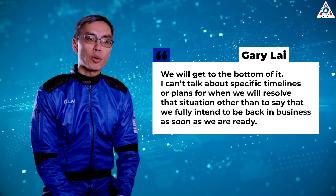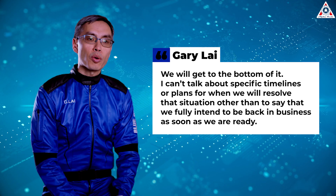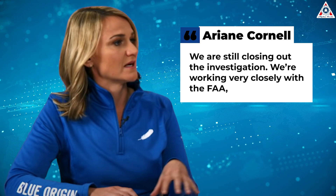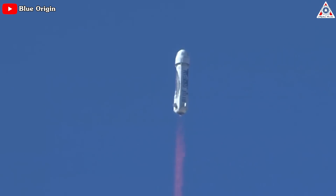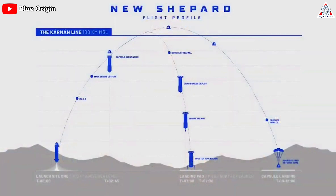Gary Lai, chief architect of New Shepard at Blue Origin, said at a suborbital research conference on February 28th: 'We will get to the bottom of it. I can't talk about specific timelines or plans for when we will resolve that situation, other than to say that we fully intend to be back in business as soon as we are ready. We are still closing out the investigation.' Ariane Cornell, vice president of commercial orbital astronaut and international sales, said at the Satellite 2023 conference on March 15th: 'We're working very closely with the FAA. We're going into very deep, deep detail on that.' She noted the company planned to return New Shepard to flight by end of year, and that the crewed capsule escape system worked as designed, bringing the capsule and its payloads to a safe landing at launch site one with no damage.